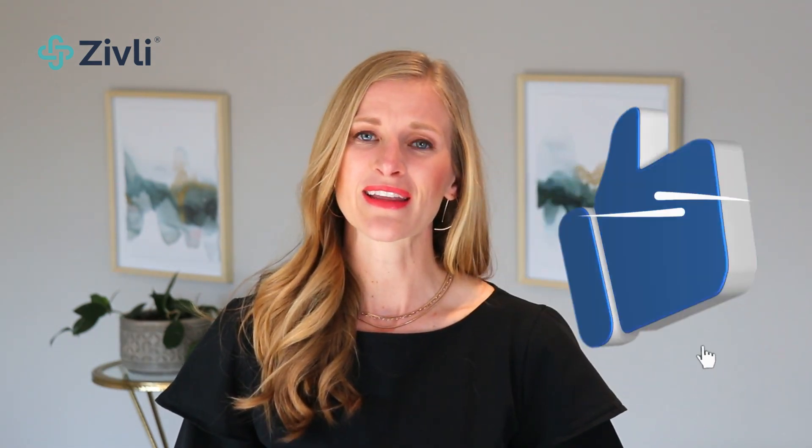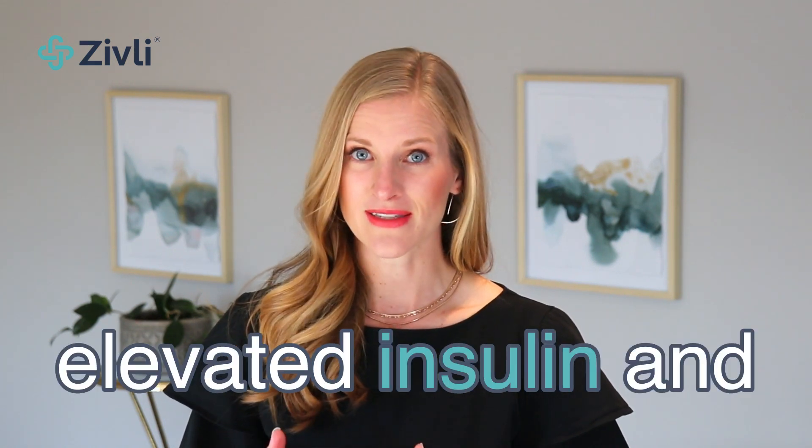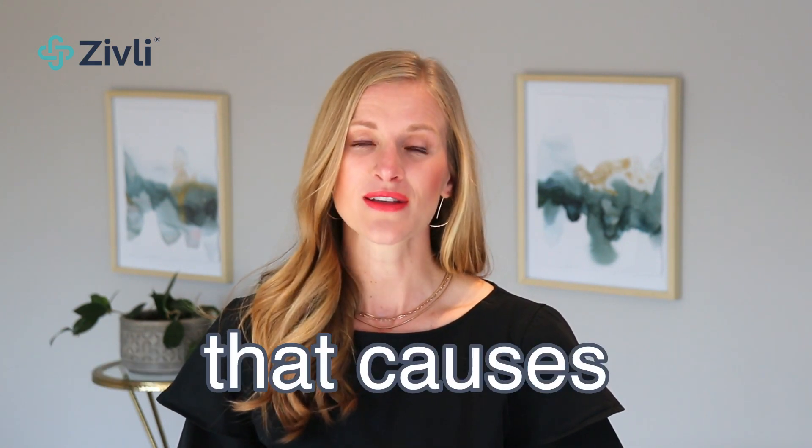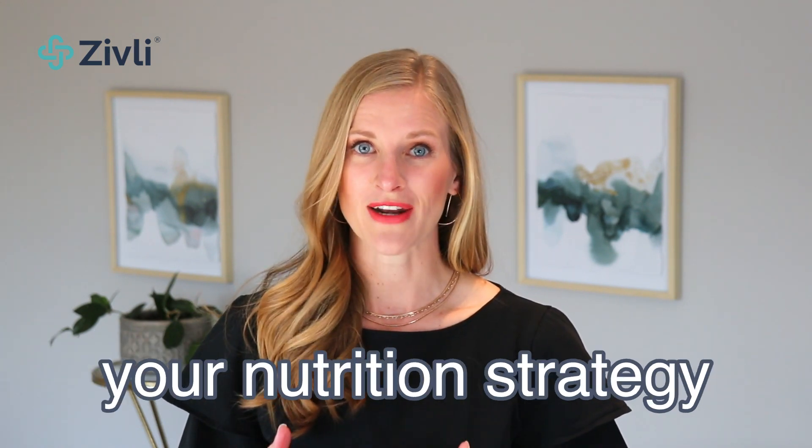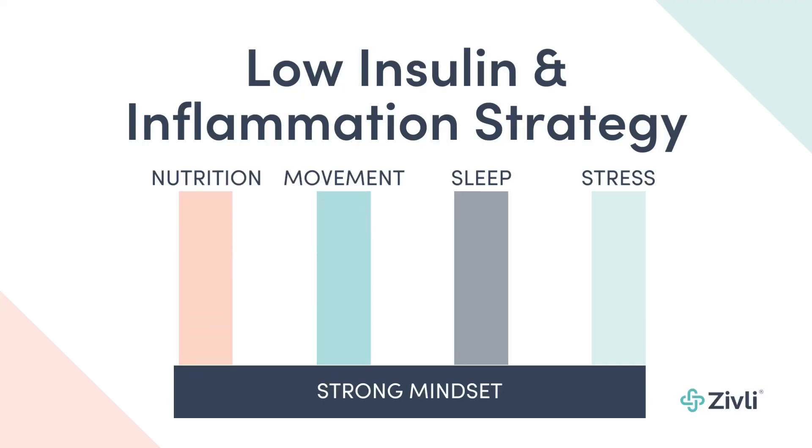Are you fatter and sicker than when you started eating low-fat and low-cholesterol foods? It can be really discouraging to think that you're eating healthy and realize that the advice you've been following was ineffective all along. Once you understand it's actually elevated insulin and insulin resistance that causes high blood pressure and heart disease, your nutrition strategy changes drastically. This means a shift from eating low-fat and low-calorie to eating and living in a way that keeps insulin and inflammation low.